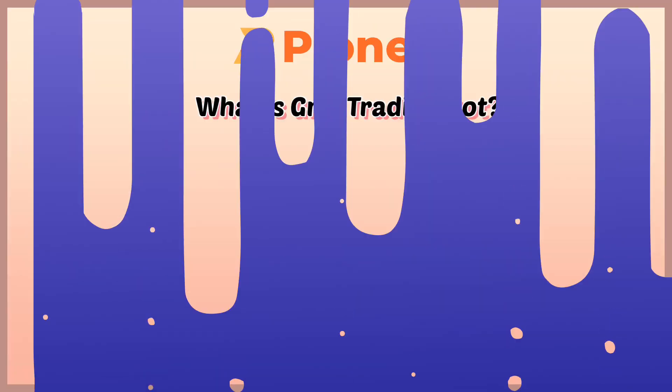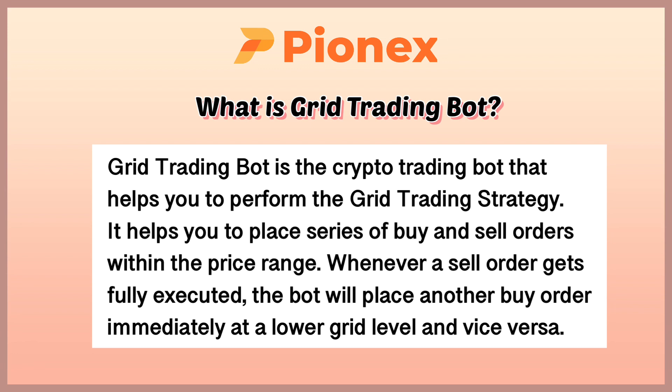So what is Grid Trading Bot? Grid Trading Bot is the crypto trading bot that helps you perform the grid trading strategy. It helps you to place a series of buy and sell orders within the price range. Whenever a sell order gets fully executed, the bot will place another buy order immediately at the lower grid level, and vice versa.